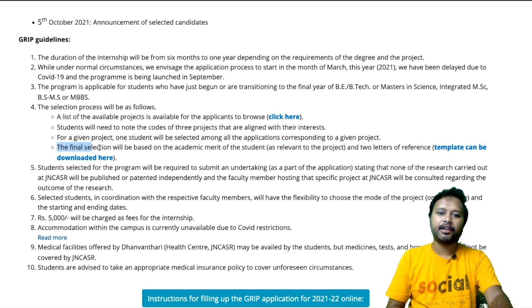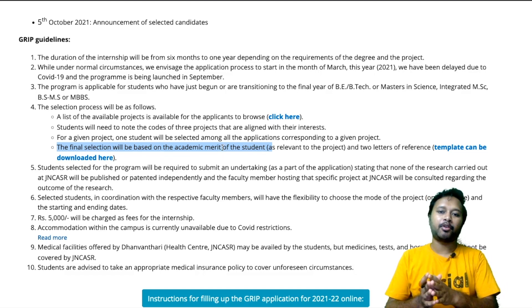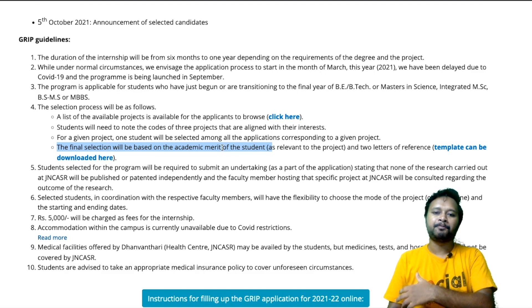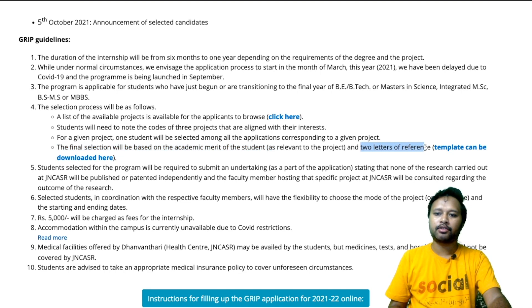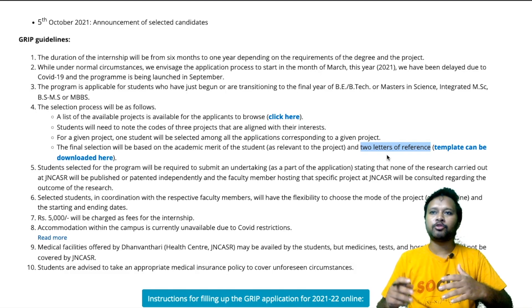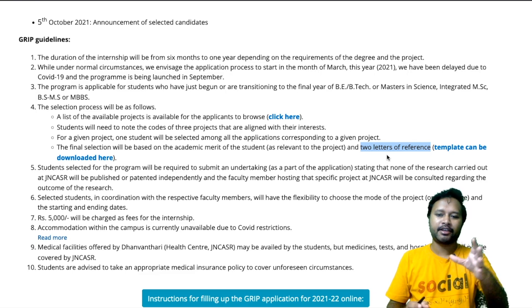The final selection will be based on the academic merit of the student. Depending upon your marks, any project experience, and your knowledge regarding that particular topic, the more relevant student will be given priority. For example, if someone has a specialization in organic chemistry and the topic requires an organic chemist, that student will be selected. One more important thing: you need two letters of reference. The template is available, and you have to upload a letter of reference obtained from any supervisor or professor in your university, duly signed.